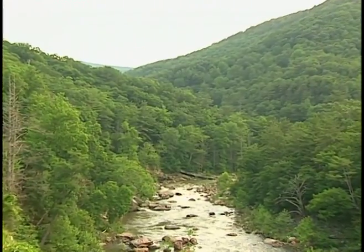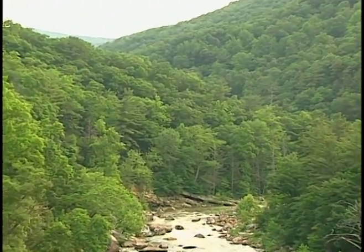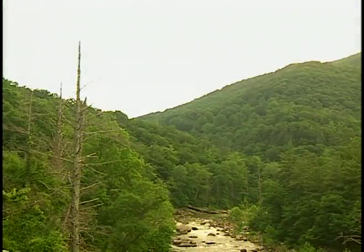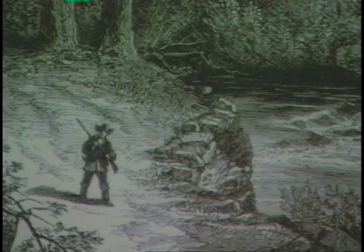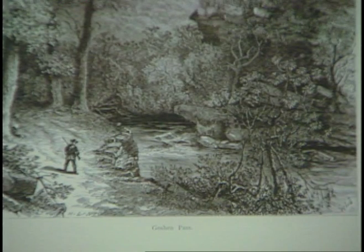Few places in Virginia can rival the natural beauty of Goshen Pass in Rockbridge County. The Moray River cuts its way through these mountains to create a gap that has led travelers upstream to a lush valley. Native Americans passed through the area for thousands of years in their hunt for buffalo, elk, and other game. Scots-Irish and German pioneers began settling here in the mid-1700s. They were so impressed with the area, they named it Goshen, after the biblical land of milk and honey.